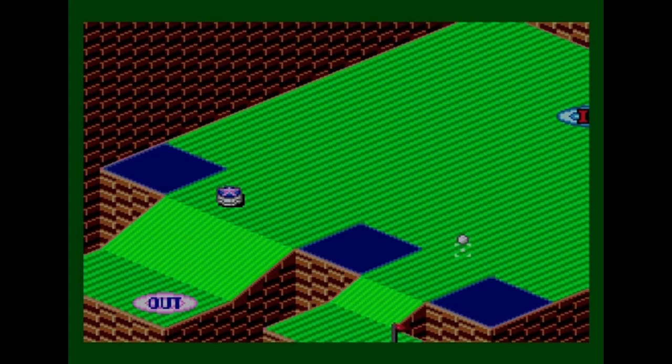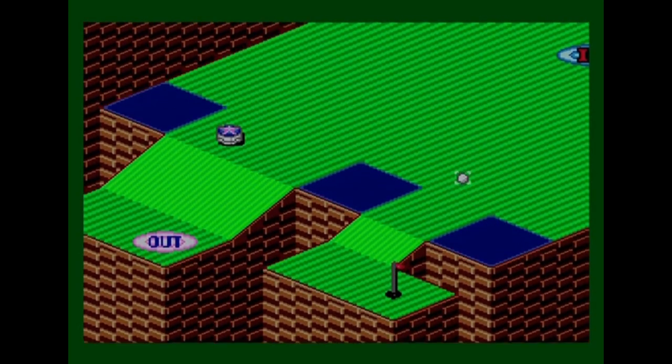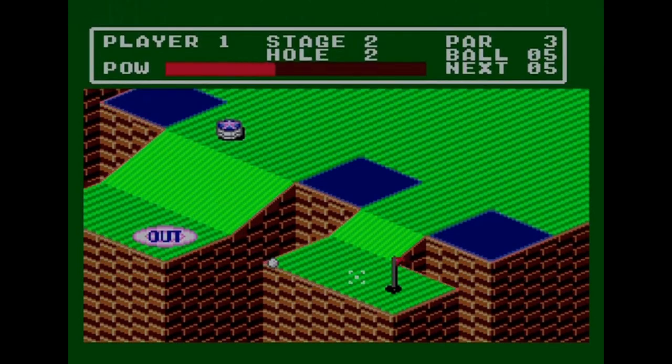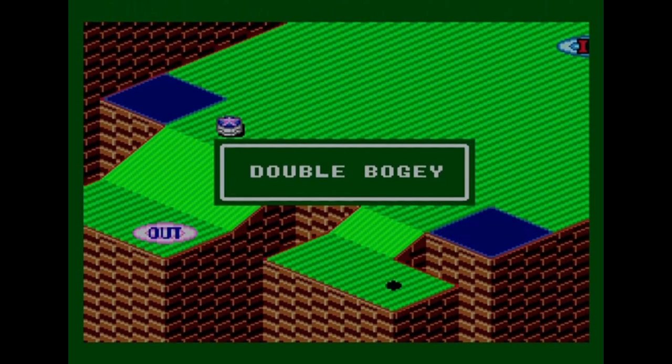I'm already past three shots, so this isn't going to last much longer. I try hitting it against the side wall — the result isn't ideal. After one more shot it goes in — another double bogey. Pretty disastrous on this second set of six holes, but you've probably seen enough of the game anyway after about 20 minutes.